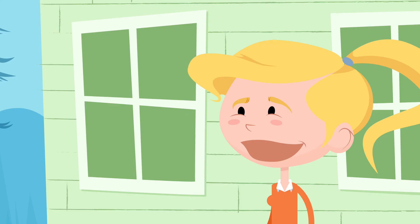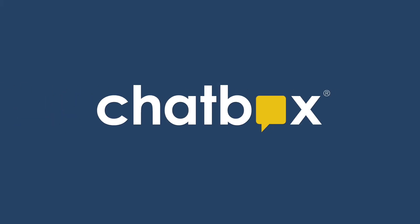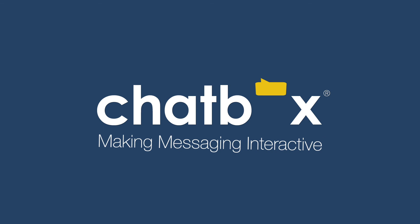This is what smart customer service looks like. This is Chatbox, making messaging interactive. Chatbox Interactives.